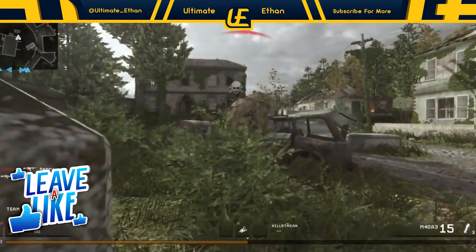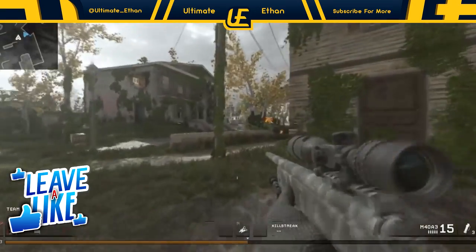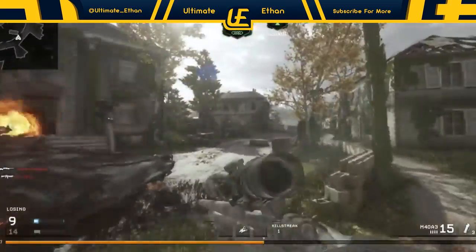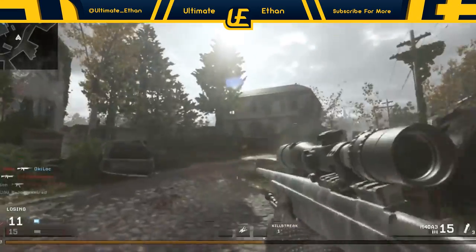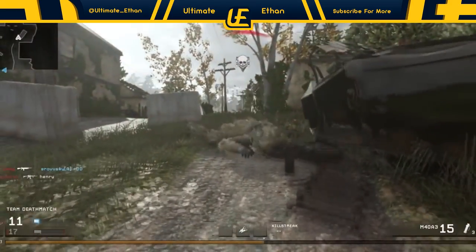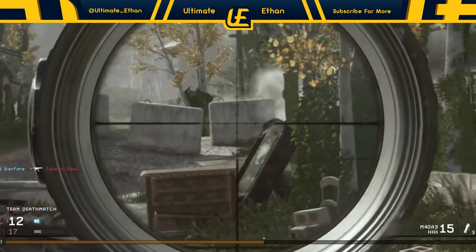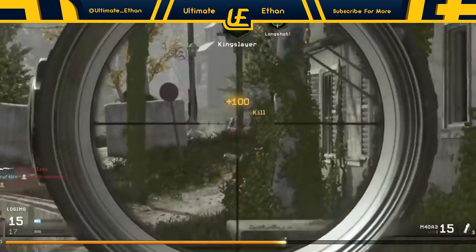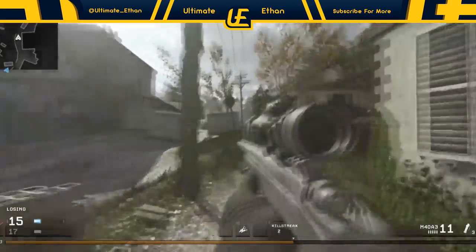Another way of knowing the best time to upload is by using a software called TubeBuddy. Search it up — I'll leave a link in the description. It's really useful and has loads of different tips for growing your channel. You can go to the uploading section and use TubeBuddy to scan your channel to see the best time to upload. For me it's 8pm on a Sunday — it tells you the best day as well, which is quite helpful.